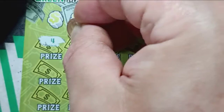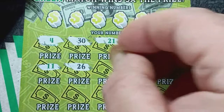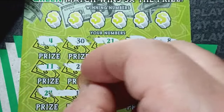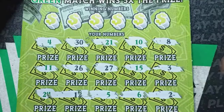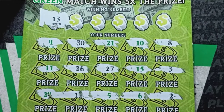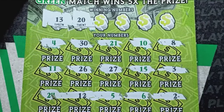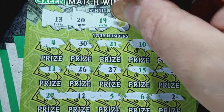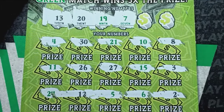We have a number four, green 30, green 21, green number 10, number 8, green 11, 26, 27, green 15, number 3, green 24, number 12, green 5, green 6, and a single deuce. Number 13 — we do not have a 13. Number 20 — no 20. Number 19 — a green 7. We don't have it.